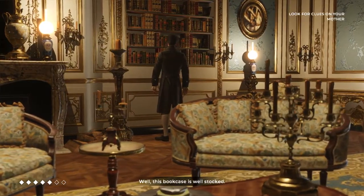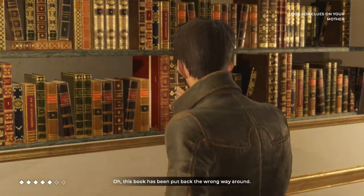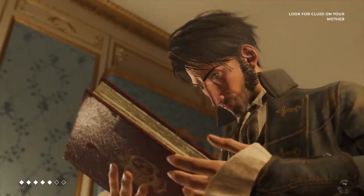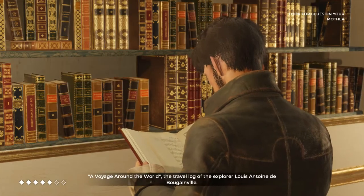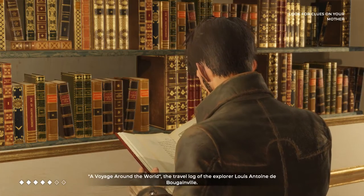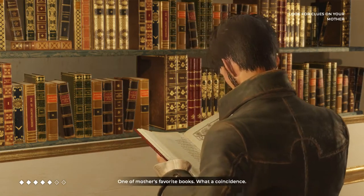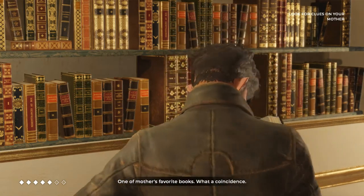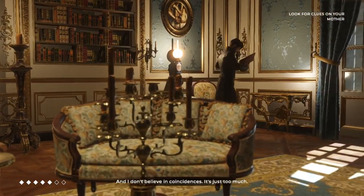This bookcase is well stocked. This book has been put back the wrong way round. A voyage around the world — the travel log of the explorer Louis-Antoine de Bougainville. One of Mother's favorite books. What a coincidence. And I don't believe in coincidences.